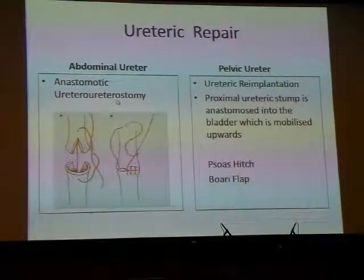However, for injury to the distal pelvic ureter, that usually mandates ureteric re-implantation — joining the ureter back to the bladder — because the blood supply to the distal segment is usually not good. To join the proximal stump back into the bladder, the bladder needs to be mobilised upward to make up for the loss of ureteric length. The techniques used to mobilise the bladder are called either a psoas hitch or a Boari flap.